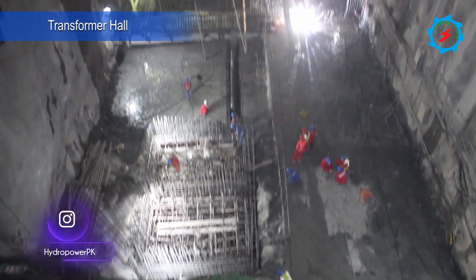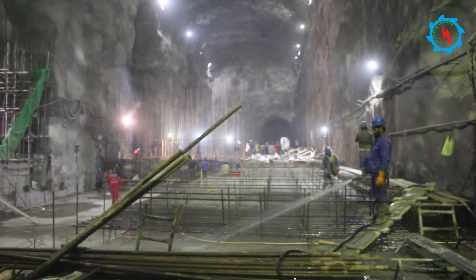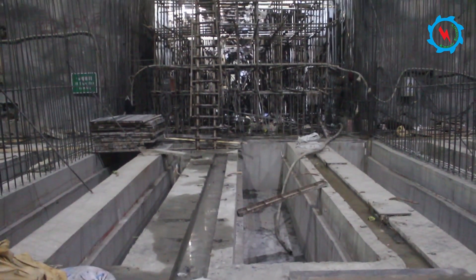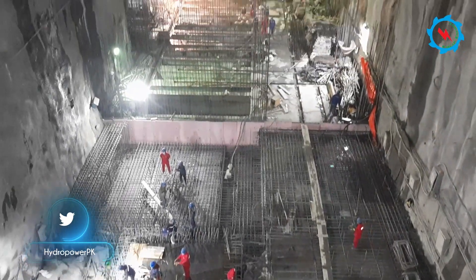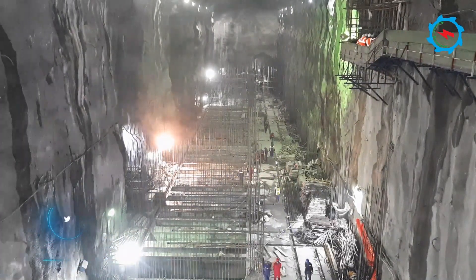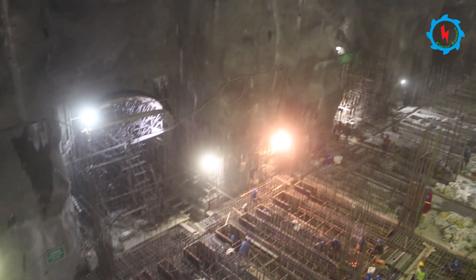The main transformer hall will be housed with 13 single-phase transformers, including one spare. The excavation works have been concluded and steel reinforcement fixing and concrete works are in progress. The concrete lining of four busbar tunnels has been completed; however, other structural works in the vicinity structures are in progress.